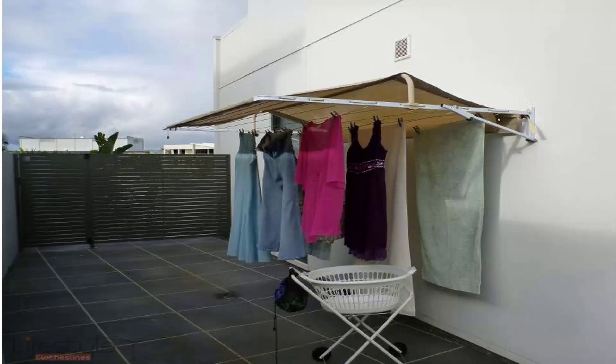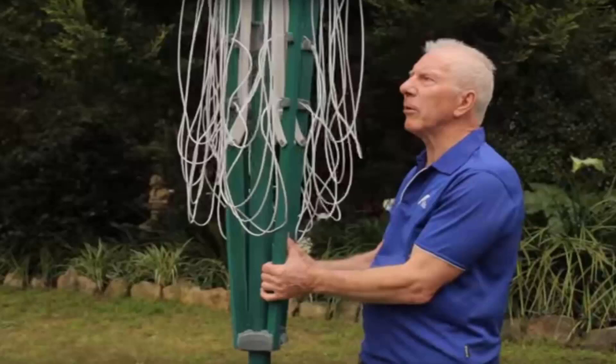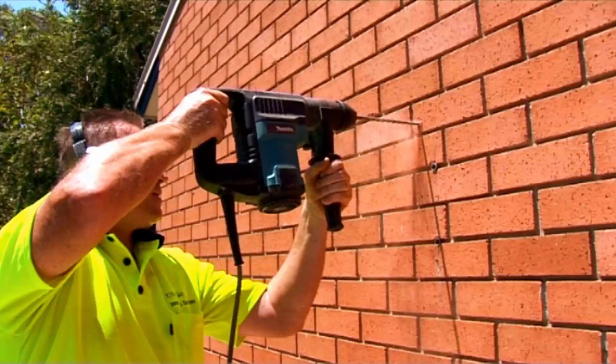If you need help installing your new clothesline, Lifestyle Clotheslines has a full installation service around Australia. We have a team of highly qualified installers that can install all types of clotheslines, including rotary ones — folding or the fixed style — as well as any type of wall-mounted or retractable clothesline. Our team can install your new clothesline for you, and if you have an old one that needs removing, we can take it away and dispose of it as well.